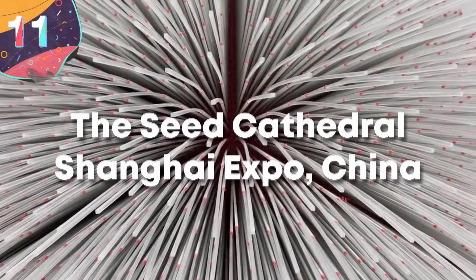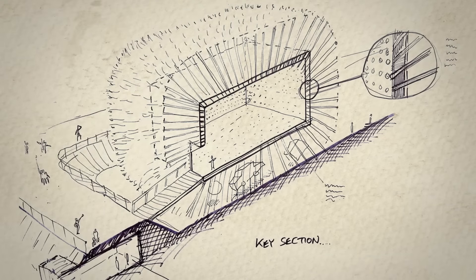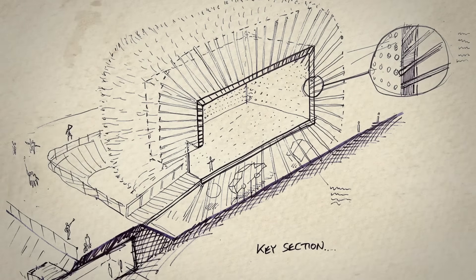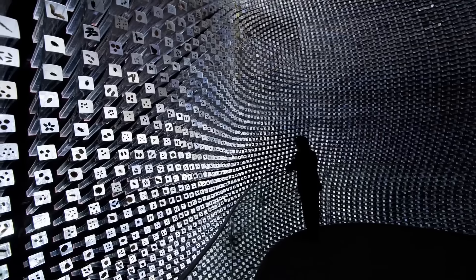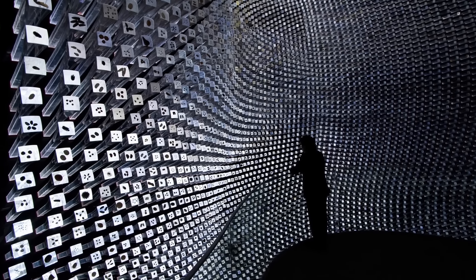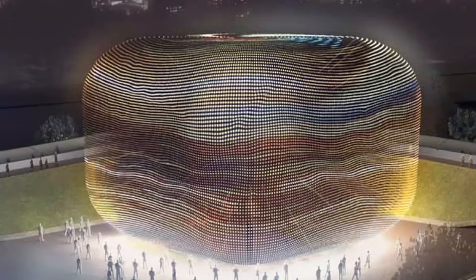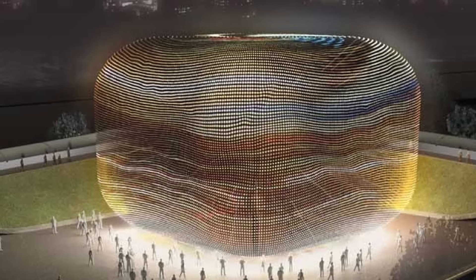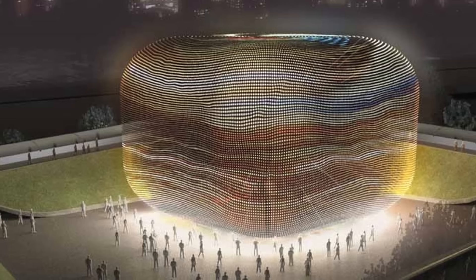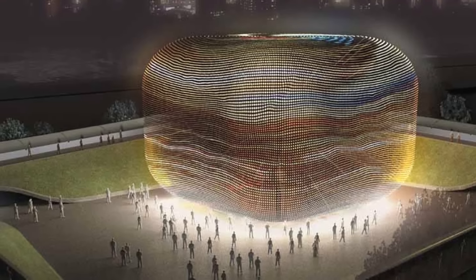Number 11: The Seed Cathedral, Shanghai Expo, China. The Seed Cathedral was the UK pavilion at the 2010 Shanghai Expo and soon became one of the most memorable structures at the event. Designed by British engineer Thomas Heatherwick, it represented a huge architectural feat and was one of the most visited and celebrated attractions. The exposition's theme was Better City, Better Life, encouraging discussions about sustainable urban living — a brief that the Seed Cathedral achieved majestically, with a message about biodiversity and conservation.